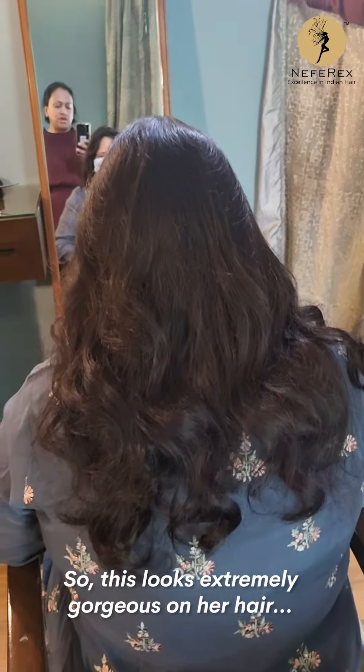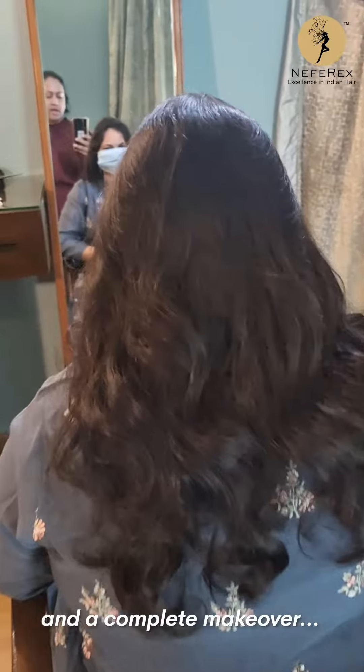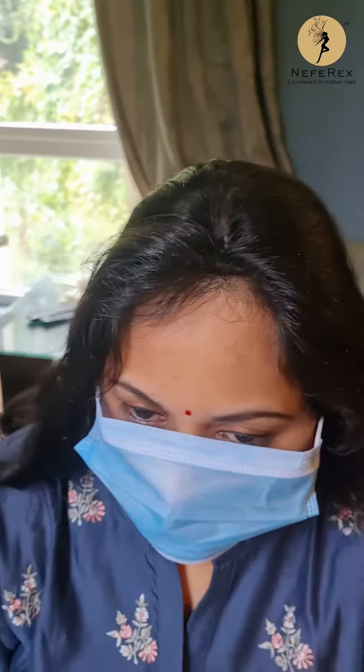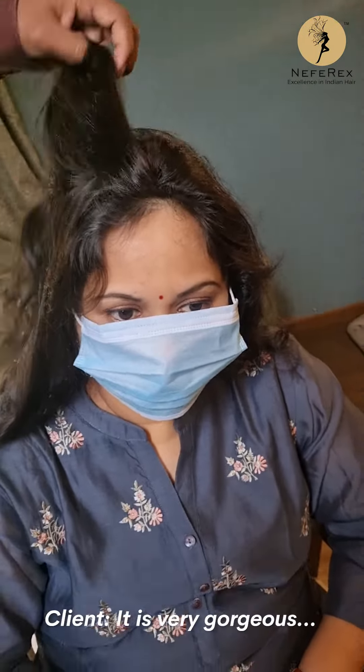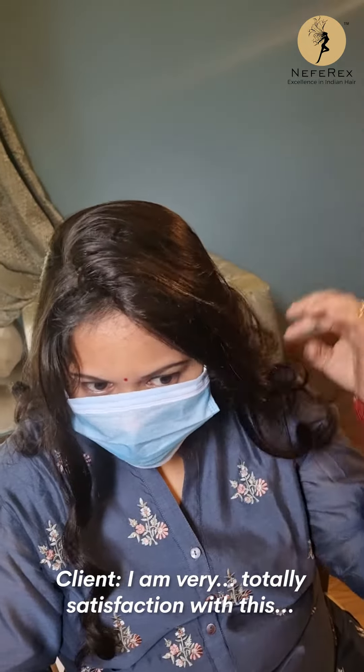This looks extremely gorgeous on her hair with her wavy texture — a complete makeover for ma'am here at Bangalore. What do you think about the topper? It's very gorgeous, I'm totally satisfied with this.